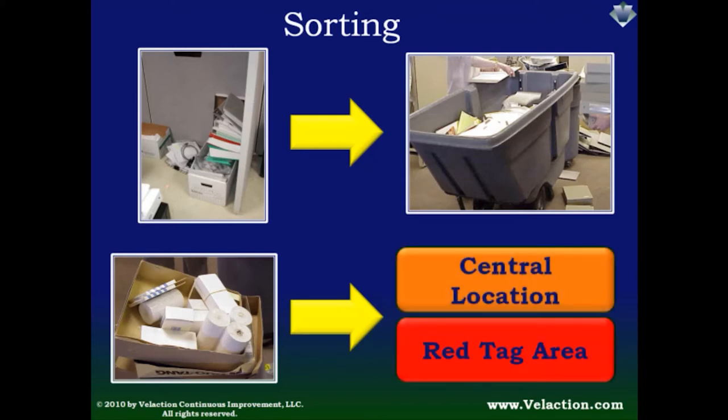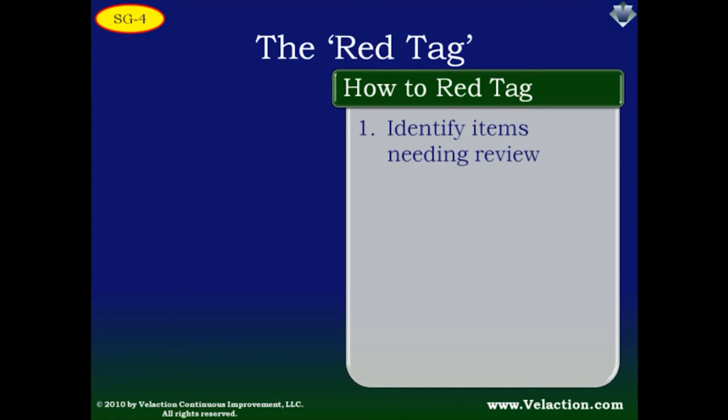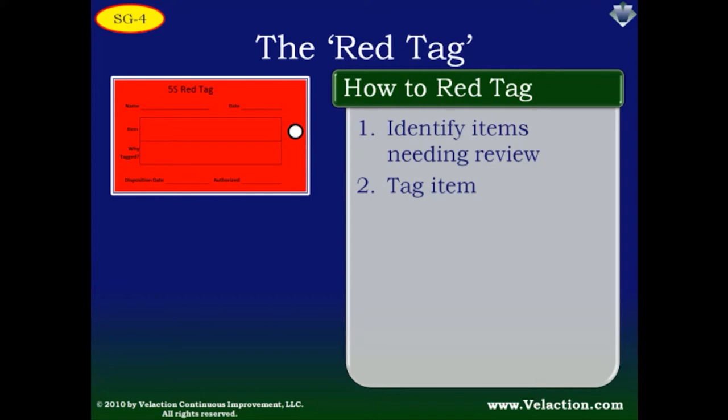You generally have two options for items you remove. The first is to move them to a central, well-organized storage area. The other option is a red tag area. A red tag is simply a visual indicator that helps determine if an item is needed or not. Start by identifying any item you don't think is needed — in most cases, the thing in question will not have a permanent marked location. Then tag the item. There are commercially available red tags with wire twists, or you can make your own. The red tag calls attention to an item and asks people to confirm whether it is needed.